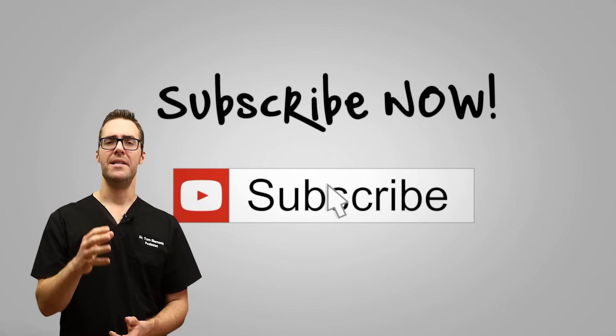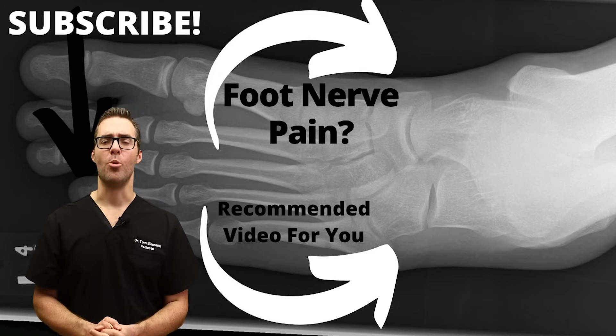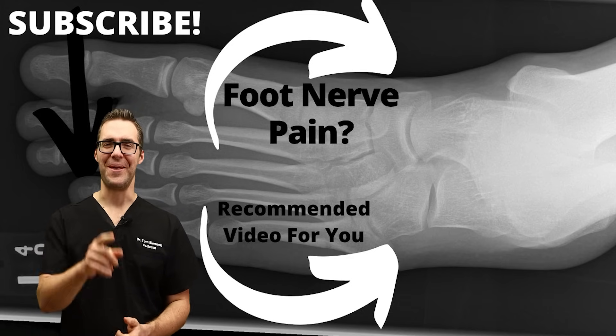If this helped, send it to somebody in your family or friends that you know it can help. Thanks for watching.